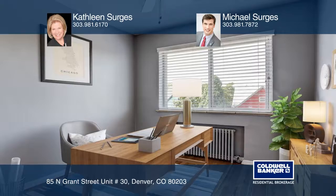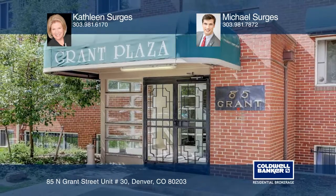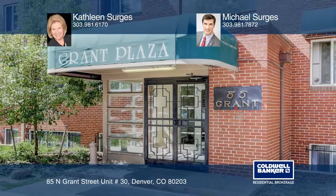Fall in love with your future home by contacting Kathleen Sergis and Michael Sergis to schedule a tour.